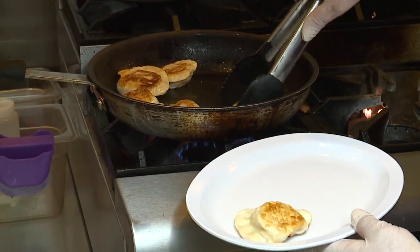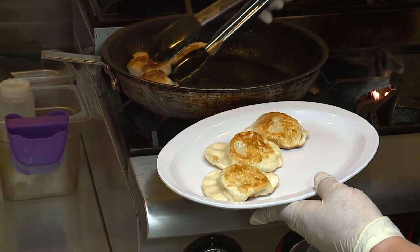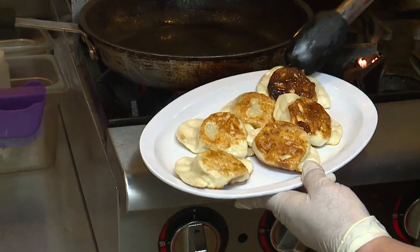If they are frozen when you go to cook them, that's okay — you just need to put your pan on a low heat and it takes about 15 to 20 minutes to cook, or you can also steam them and it will take about five minutes to thaw them that way.